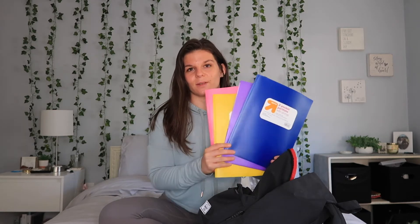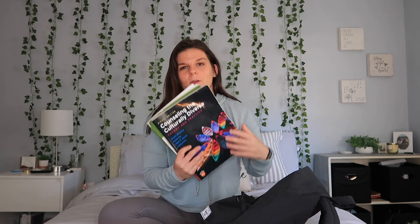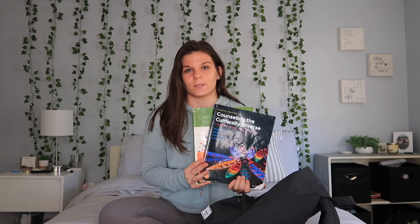Then I have these folders. If you look at my school supplies shopping video, you can see that I got one for each class. They always come in handy when we have handouts and stuff. And then sometimes I have my textbooks for my classes, because in a few of my classes we refer to the textbooks during class, so it's always nice to have those handy.